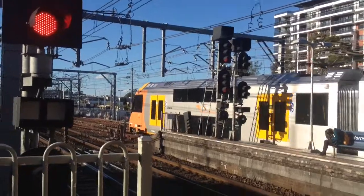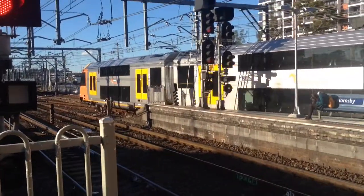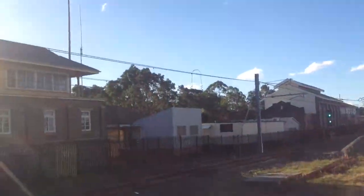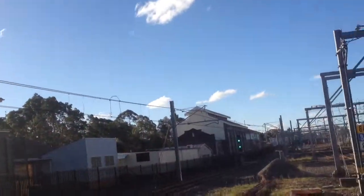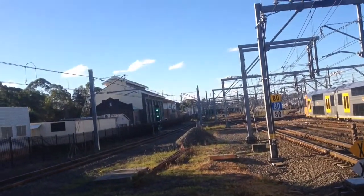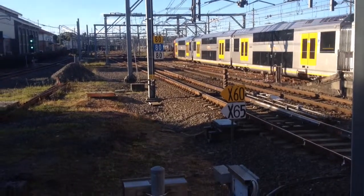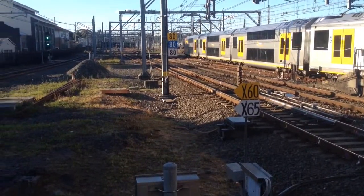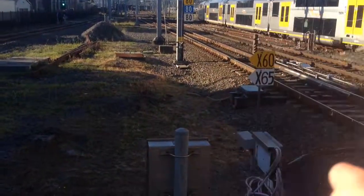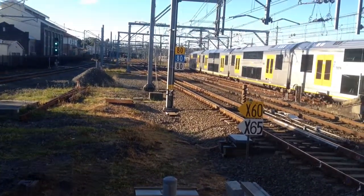A74 departing platform two at Hornsby, going to the yard. It was the 320 service from Chatswood to Hornsby, originating from Central. As you can see with the graffiti just alongside, it's a shame that someone would do that as the train's going past.